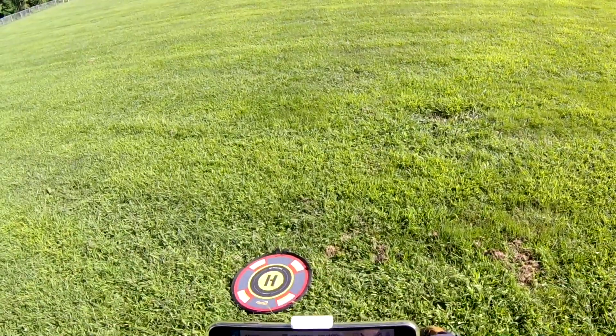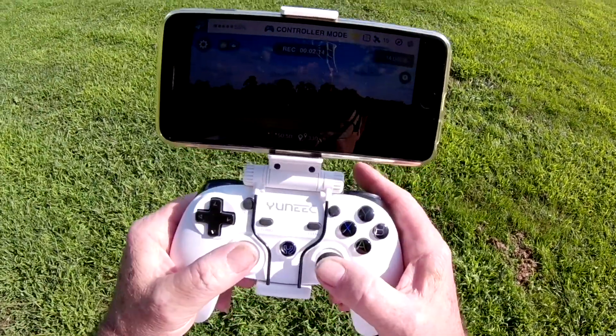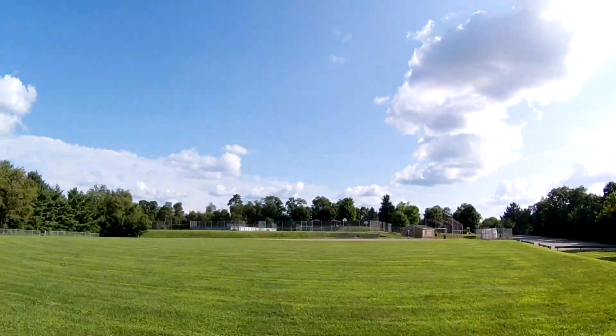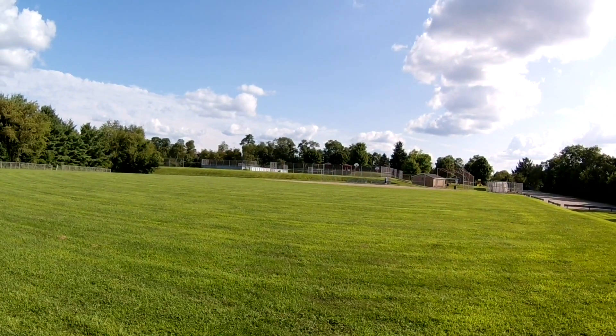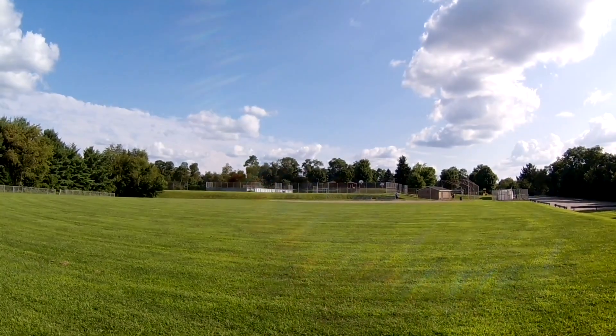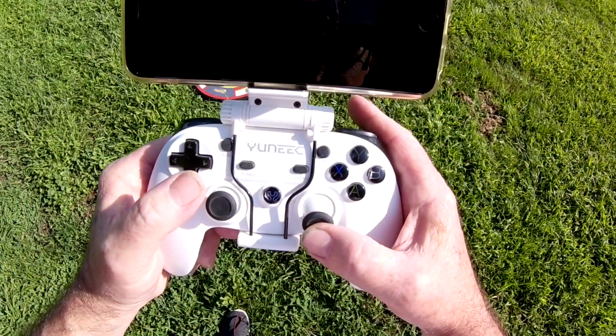Okay, so I hit 330 feet — that's as far as I could get. But of course it's not coming back on its own, so I'm just bringing it back myself.